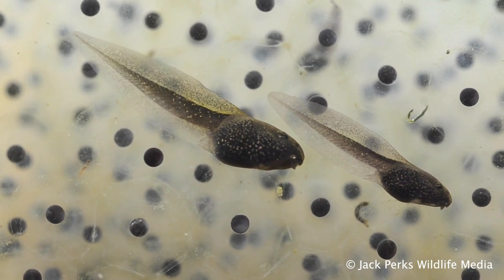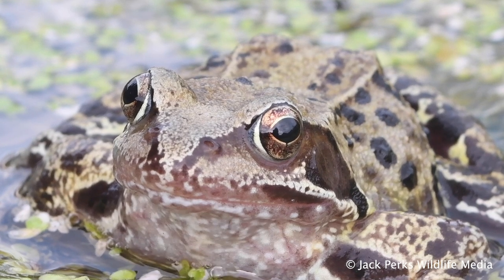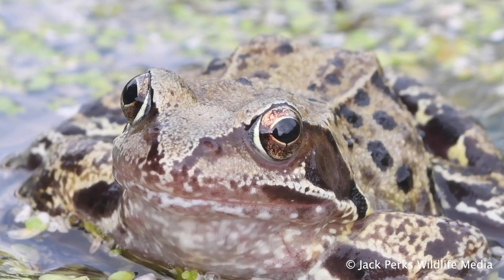They feed on a variety of invertebrates such as worms, beetles, slugs and flies, making them a welcome guest in many gardens.